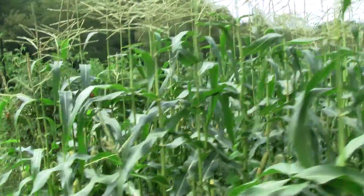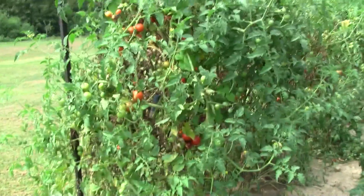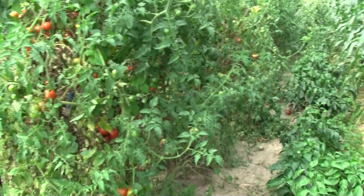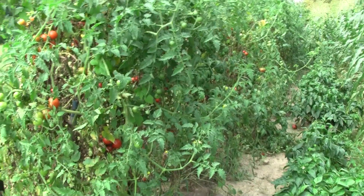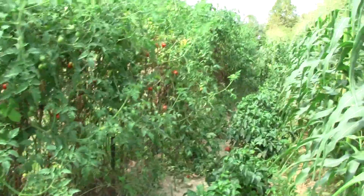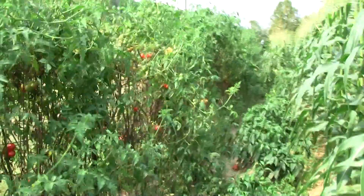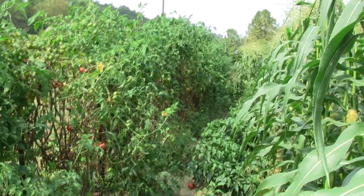We're going over to the tomatoes. These are the cherry tomatoes — they are producing like crazy. My little girl, she's picked I'd say easy a five-gallon bucket full off of them. As you can see the blight — I've done the best I could to keep it away but eventually there's not much you can do about it.